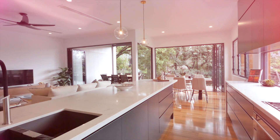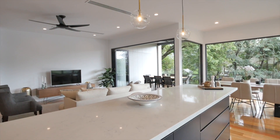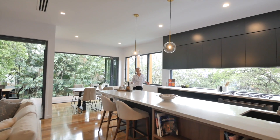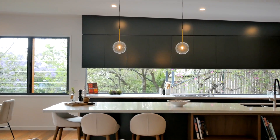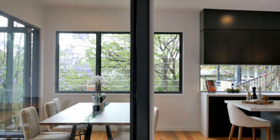Come through to the open plan living and dining zone that seamlessly integrates with the rear deck. This stylish space allows for effortless entertaining, with the kitchen a dramatic focal point. You'll be impressed with the expansive smart stone Athena bench tops,